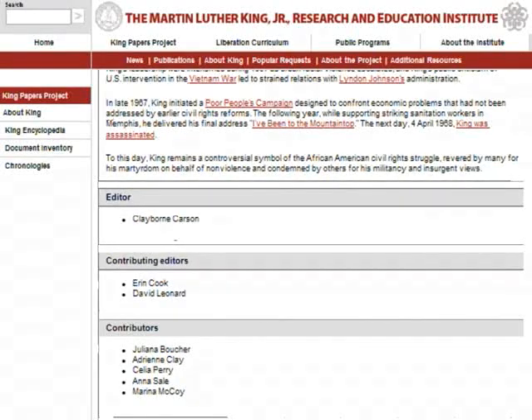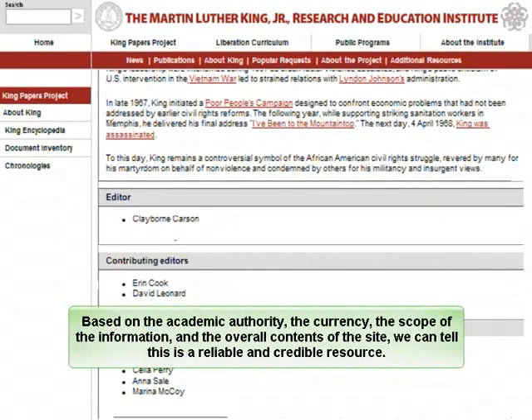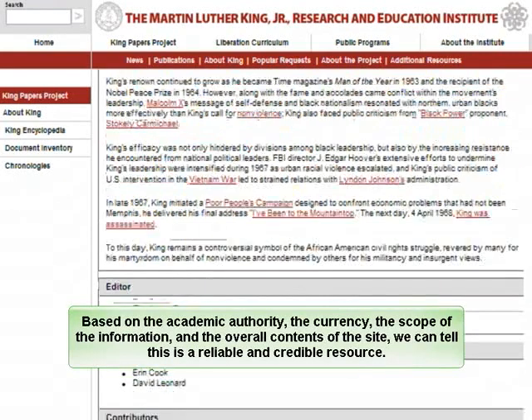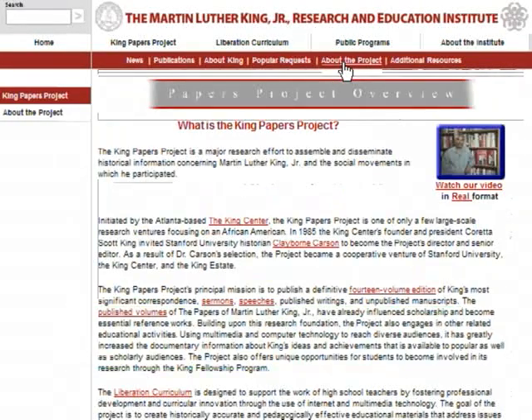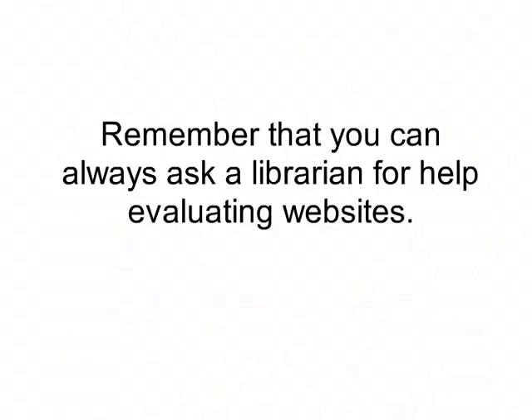Based on the academic authority, the currency, the scope of the information, and the overall contents of the site, we can tell that this is a reliable and credible resource. Remember that you can always ask a librarian for help evaluating websites.